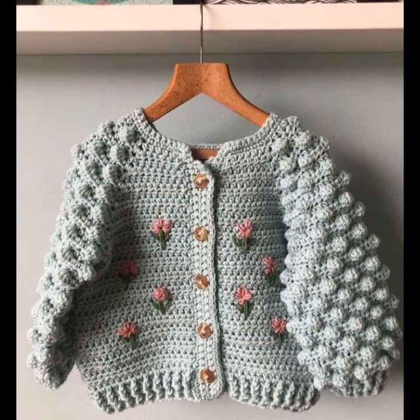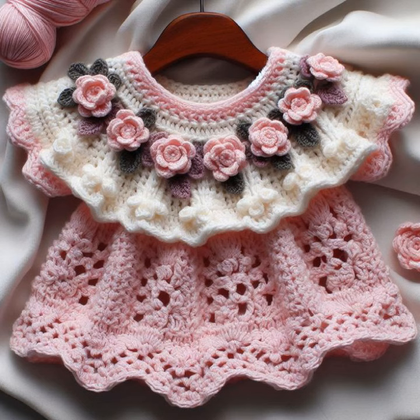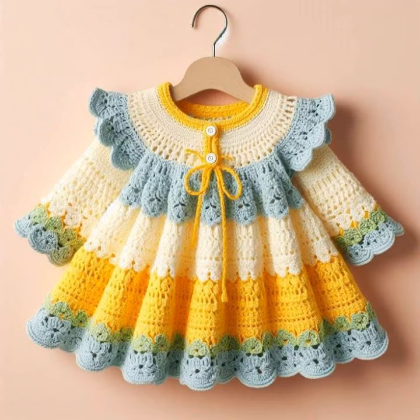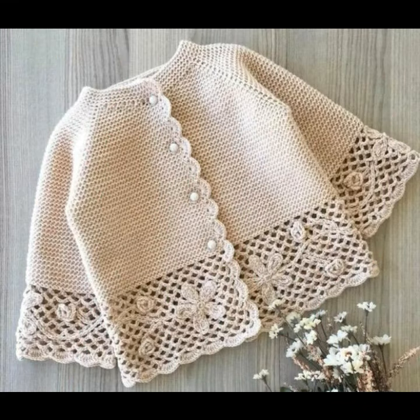very, very beautiful amazing crochet stylish baby cardigan designs — ideas collection with beautiful colors and beautiful patterns. Very, very amazing colorful babies' winter collection, with sweet flower patterns, cardigan designs ideas collection, beautiful designs and beautiful patterns.